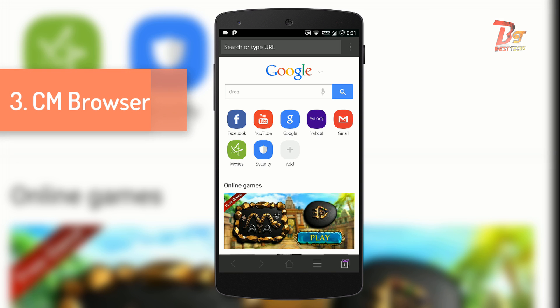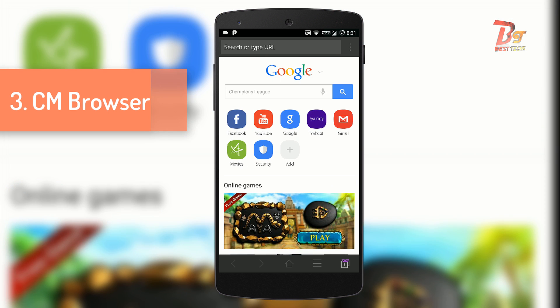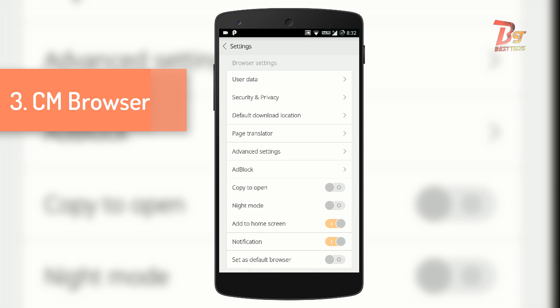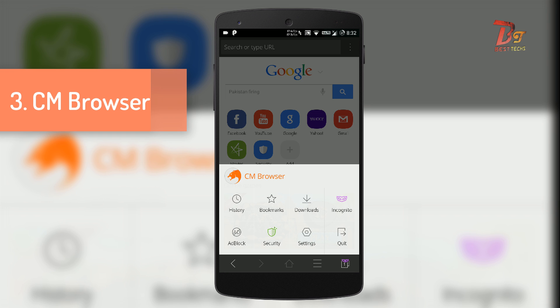Number three is CM Browser. This browser is made by the same developers who made CM Security. This browser doesn't offer many features, but it is very simple to use and it does have some features which include ad block and a security feature, which will definitely protect you while you surf online or download files.